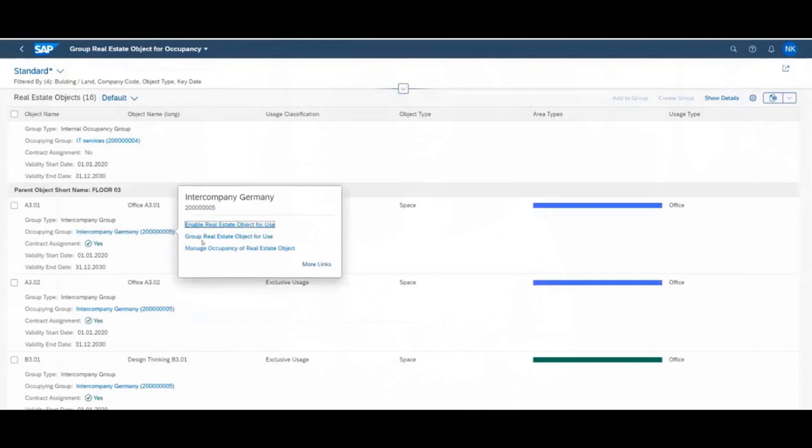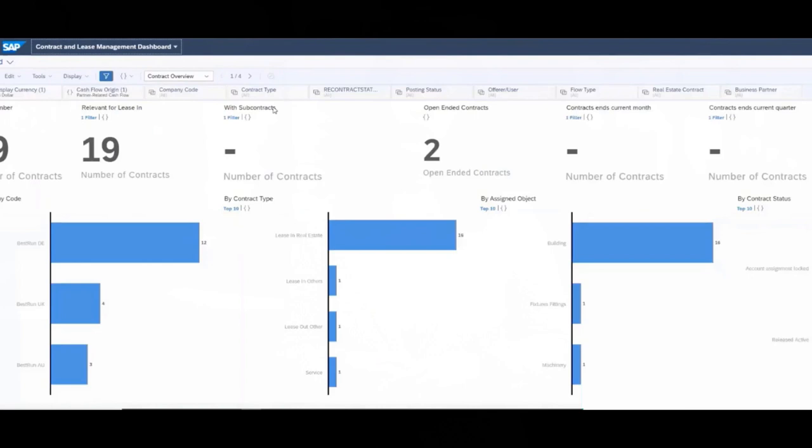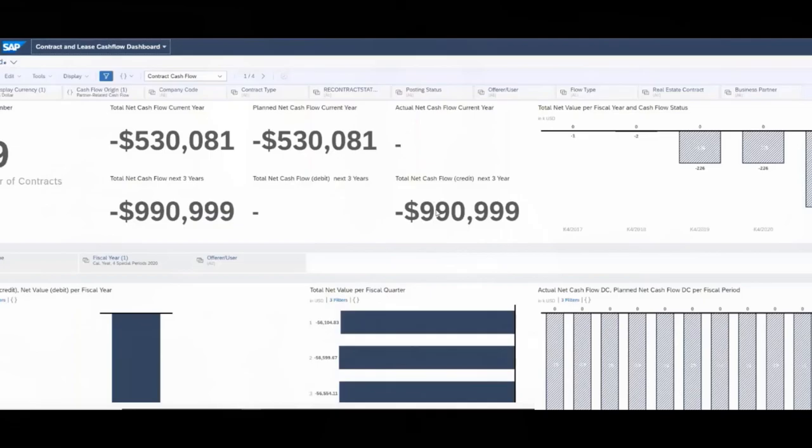Customers can make intelligent leasing decisions with embedded analytics and a contract and lease management solution. We also have new SAP intelligent real estate Fiori apps that help in usage and occupancy management, supporting different business scenarios such as external lease-out, internal occupancy, and inter-company lease-out of spaces.